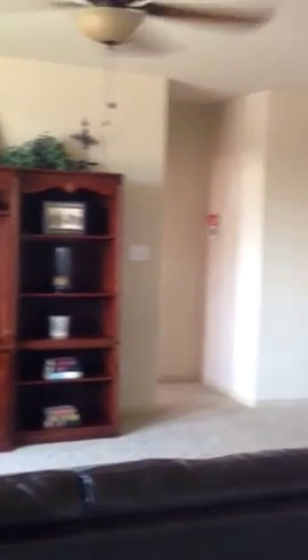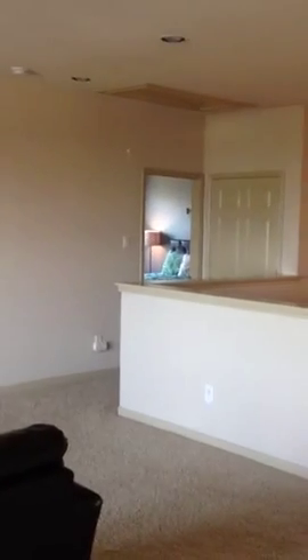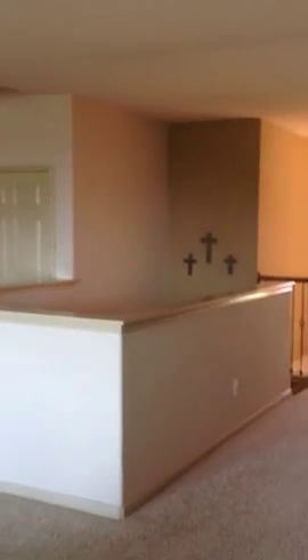This home is also on a corner lot. The bedrooms are all oversized.